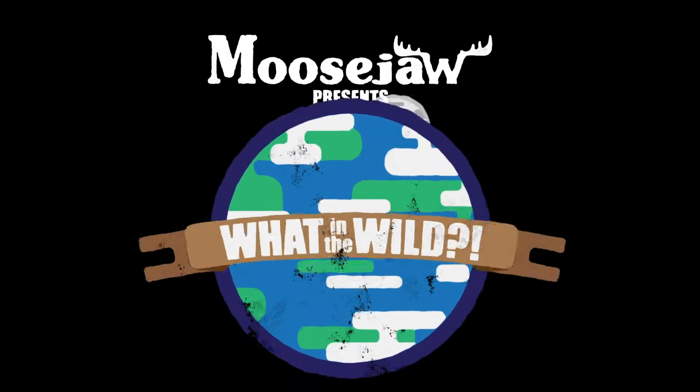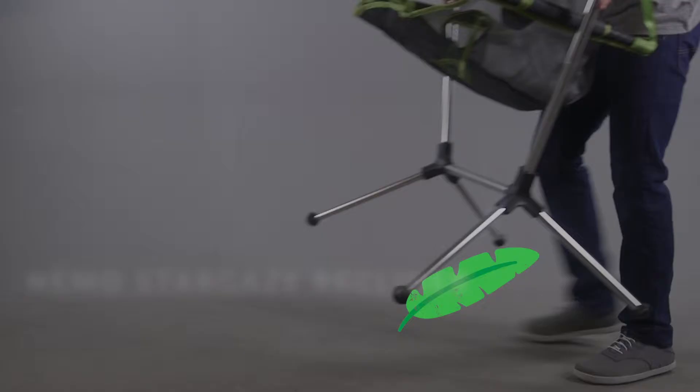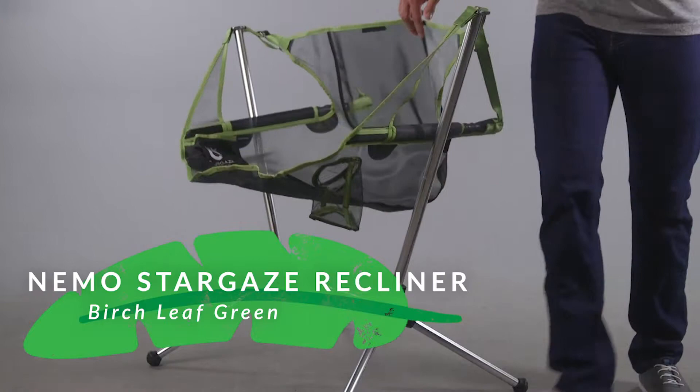Hello ladies and gentlemen, welcome to this episode of What in the Wild. Today we're looking at the Stargaze Recliner.